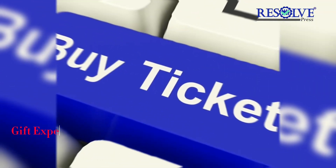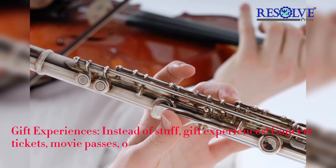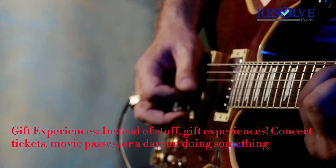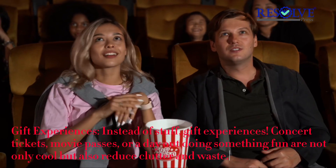Gift experiences instead of stuff. Concert tickets, movie passes, or a day out doing something fun are not only cool, but also reduce clutter and waste.